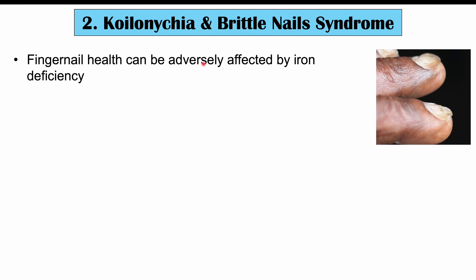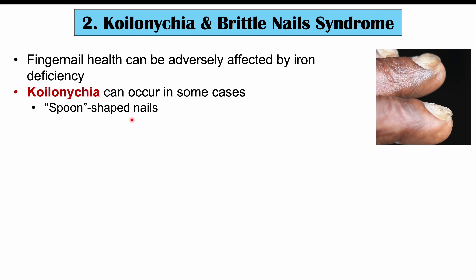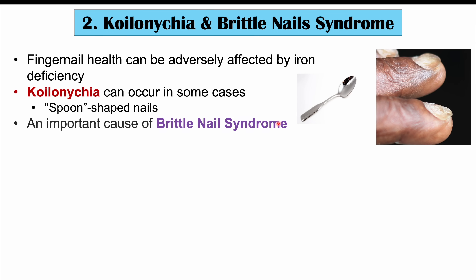The next atypical finding in iron deficiency involves issues with the nails, including koilonychia and brittle nail syndrome. Fingernail health can be adversely affected by iron deficiency. Koilonychia refers to spoon-shaped nails — you can see in the image here how the nail takes on a spoon-like shape. Another important nail finding is brittle nail syndrome, and iron deficiency is an important cause of brittle nail syndrome.